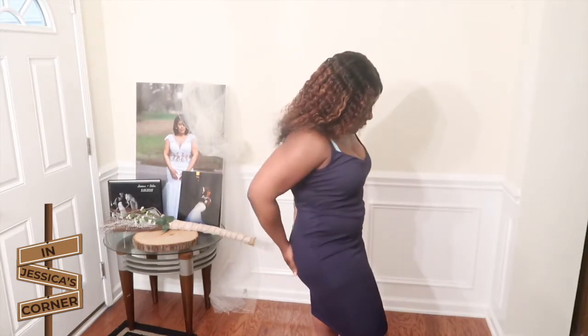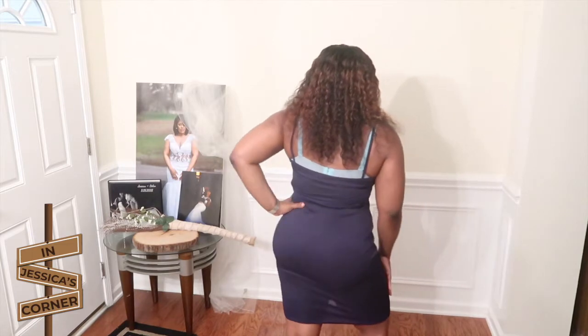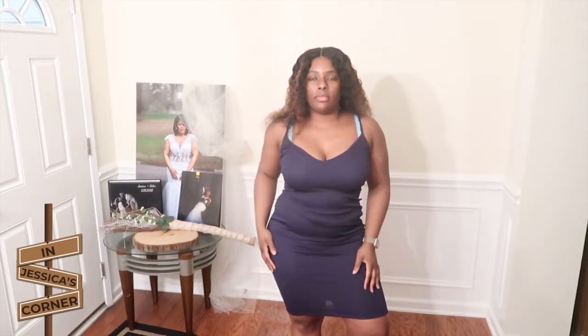Next we have this very simple navy blue spaghetti-strap dress — showing all the body, definitely giving body. I like the V-neck and I like that it's simple, so I can add it with a blazer, a cardigan, a kimono, and all of that great stuff.